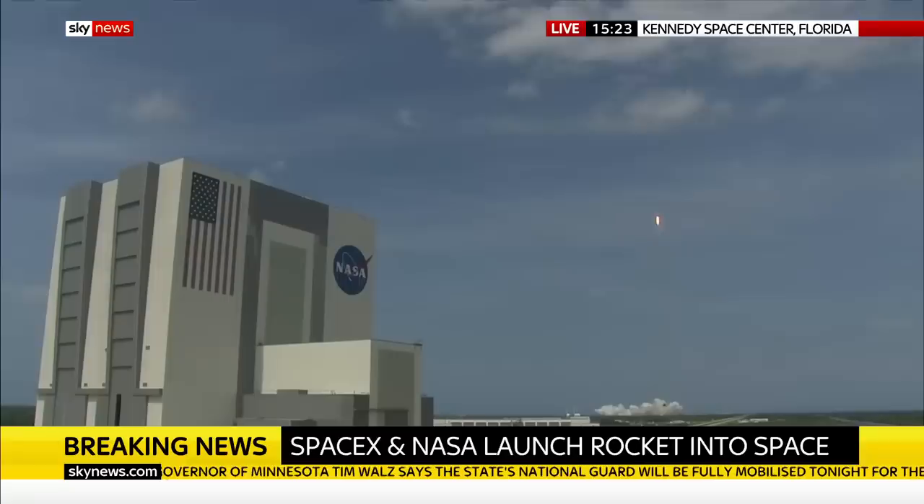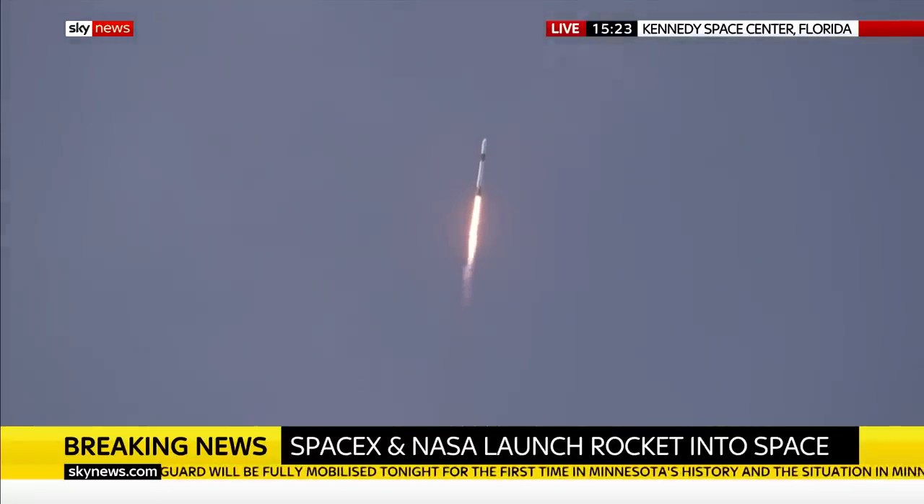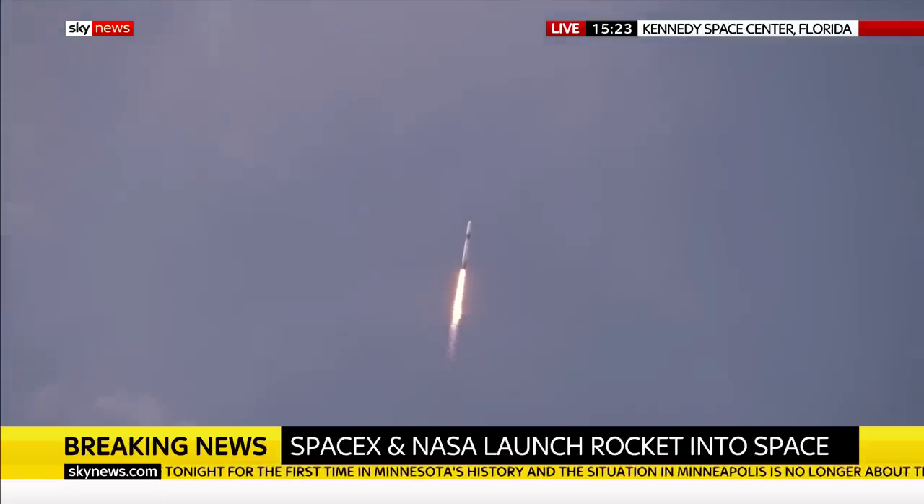T-plus 30 seconds into this historic mission. Flying crew onboard Dragon and Falcon 9, and look at them go! Falcon power, telemetry nominal.